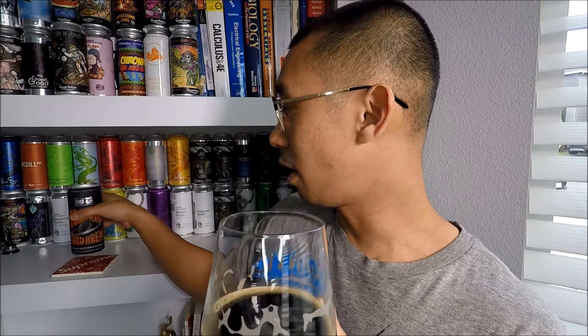This is Block 15 out of Corvallis, Oregon — Cosmic Cold Brew, seven percent ABV stout conditioned on coffee. If you guys liked the video, give it a thumbs up, comment down below, subscribe for more videos, hit that bell for notifications. As always, dream big and believe all things are possible. Thank you for watching — cheers.